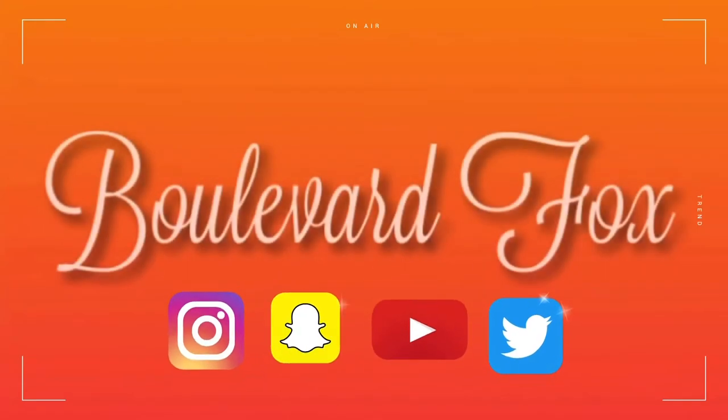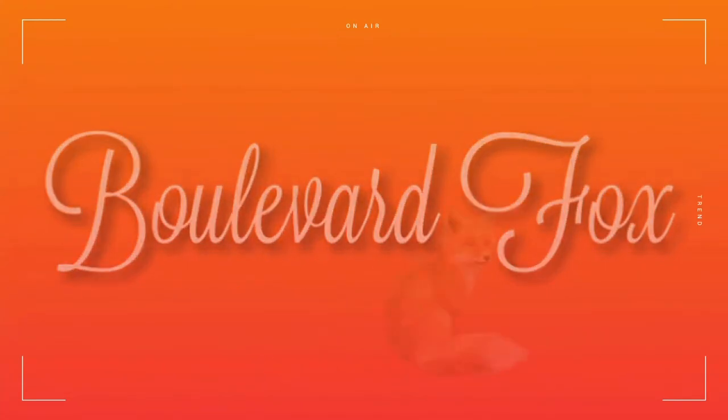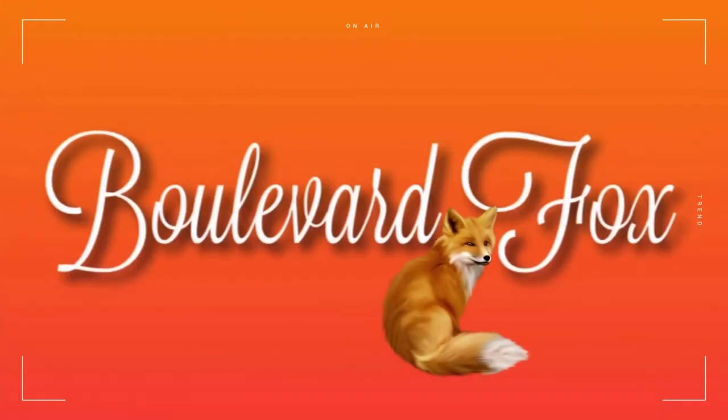First time ordering crystals off Instagram. Hey y'all, welcome back to my channel. It's your girl Boulevard Fox. Make sure you like, comment, subscribe, share my videos, and follow me on everything — Snapchat, Twitter, Instagram, it's all Boulevard Fox. I'm taking over every platform. The name is the same everywhere.